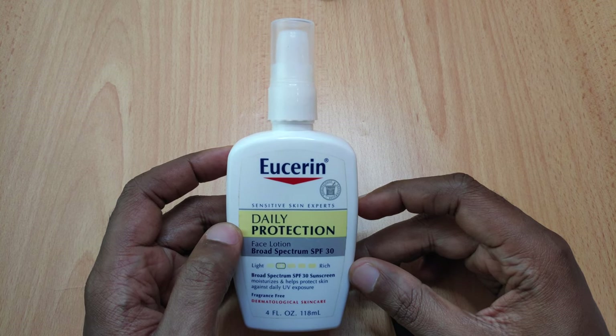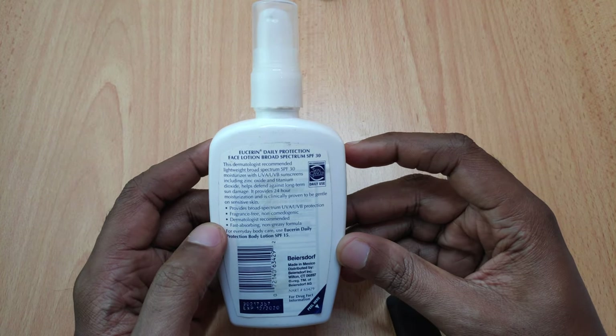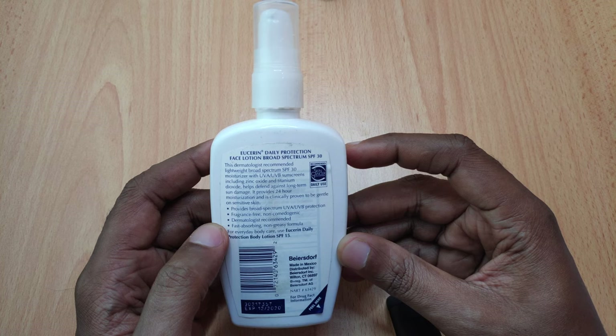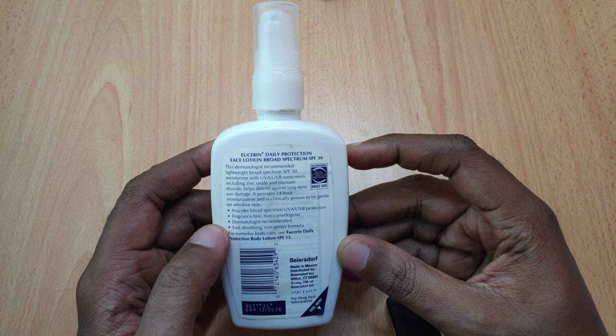With zinc oxide and titanium dioxide as active ingredients, this sunscreen promises to offer broad-spectrum UVA and UVB protection with its fast-absorbing, non-greasy, fragrance-free and non-comedogenic formula.